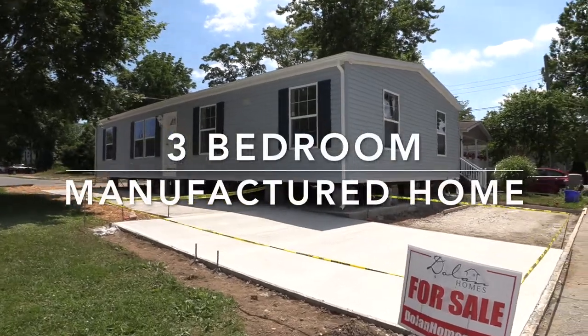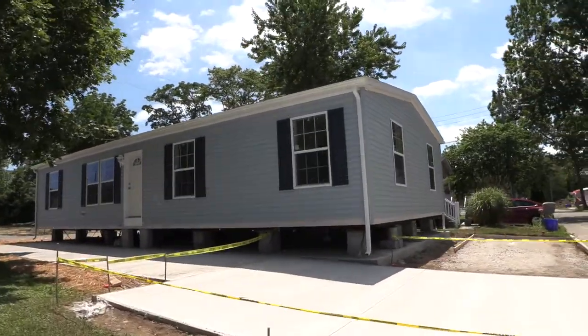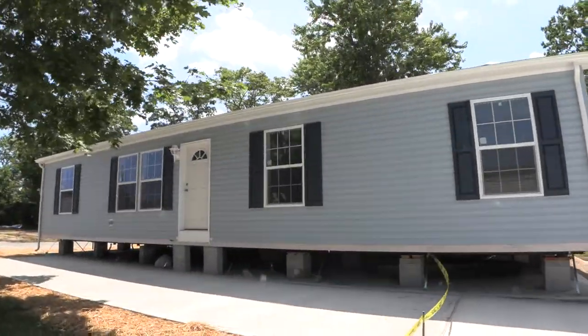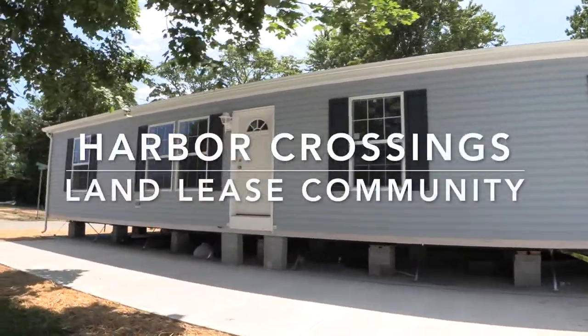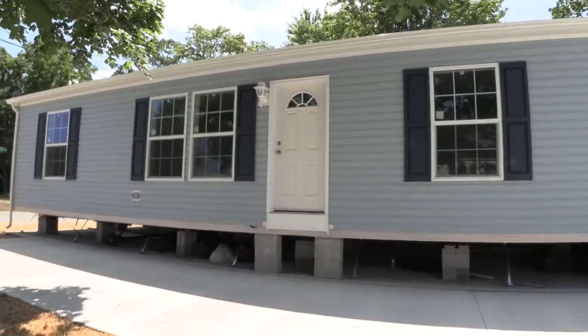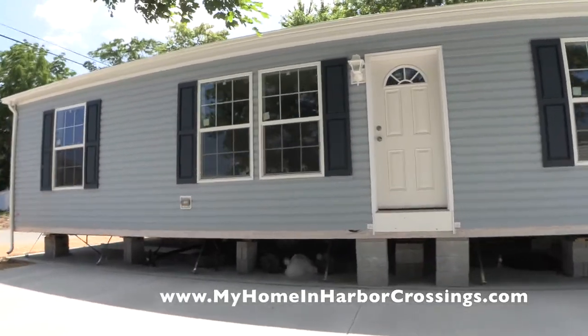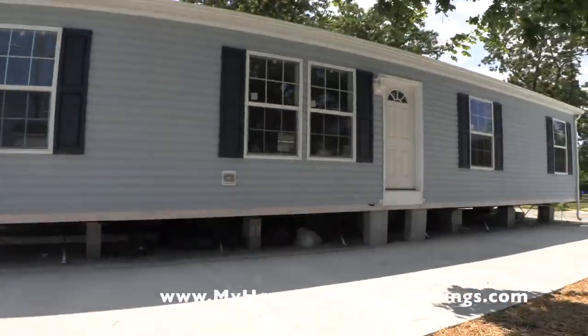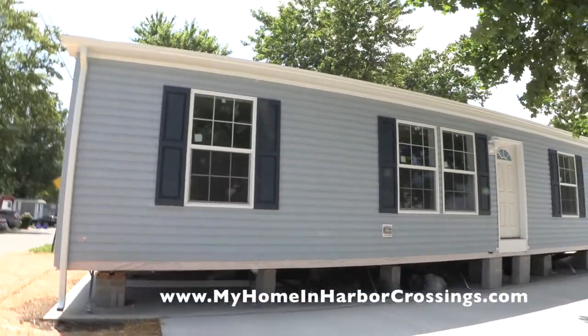Hi everybody, this is Maria Dolan, marketing director for Harbor Crossings. We are located in Egg Harbor Township, New Jersey. Today we're going to take a look at this under-construction three-bedroom home located at 20 Lewis Avenue.